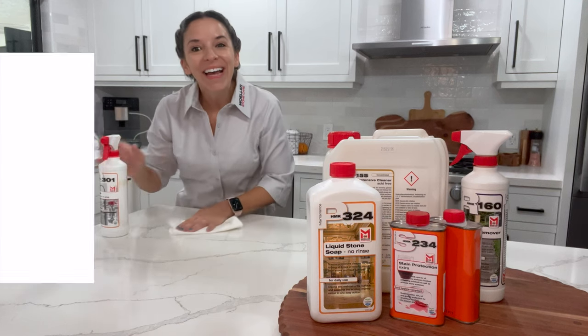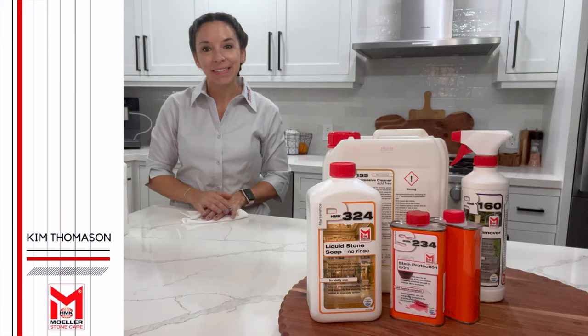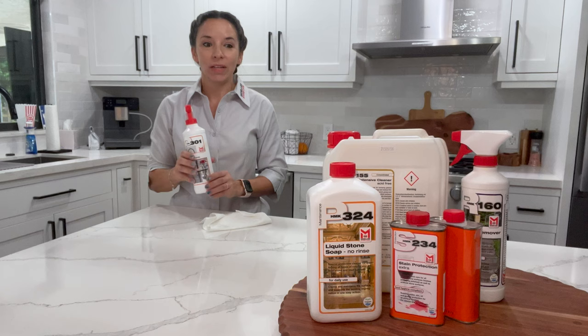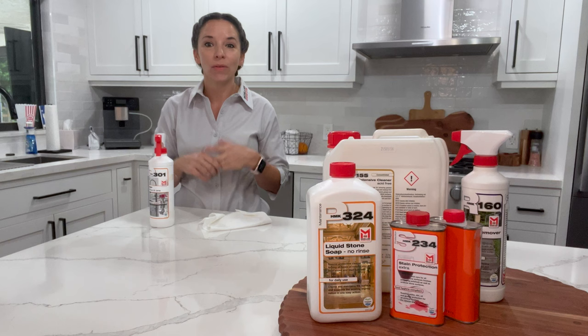Hey guys, Kim Thomason here with Molar Stone Care USA. We are the exclusive importers of HMK stone care products in the US. This means that we are the ones that will get you these fabulous stone care products that can clean your stone, maintain your stone, and refinish all types of stones, natural and manufactured.